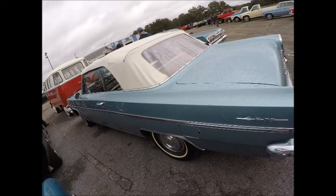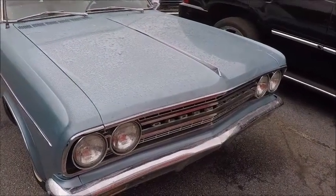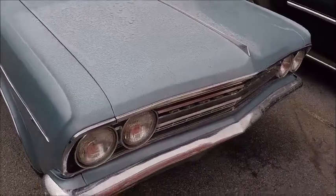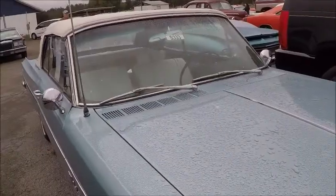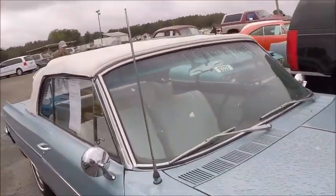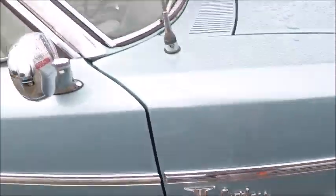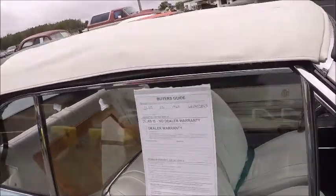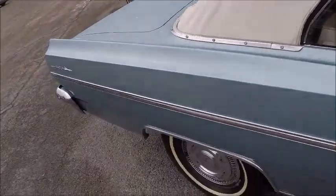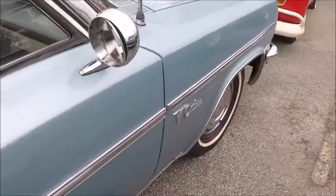This is a 1963 Olds Cutlass F85 convertible — beautiful blue with a white top and white interior. It has the aluminum 215 cubic inch engine. When we look inside we're going to find some interesting facts about this car. It's for sale at the Zephyr Hills auction. Nice narrow white walls and full wheel covers.